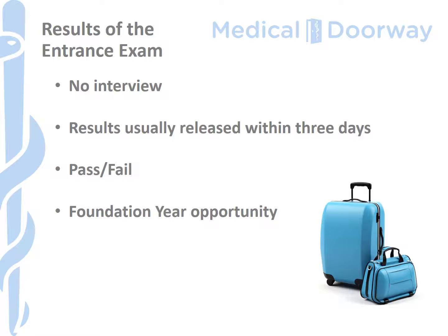Alternatively, some students who haven't done science in their high school education or at A-level decide to take the foundation year as their route into medicine.